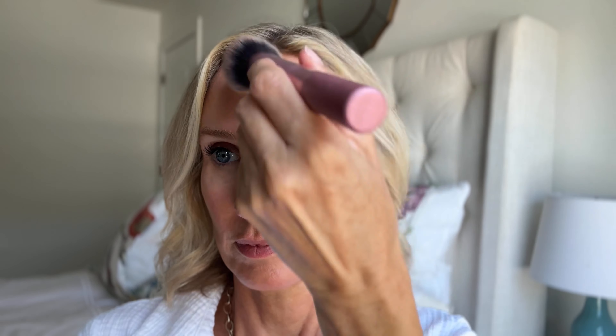Let's finish the other side. Now it's time for one of my all-time favorite products, the Bobbi Brown Bronzing Powder. It gives such a beautiful natural look to my face. I just use a fluffy brush and apply it to the high planes of my face to give myself a nice natural glow.